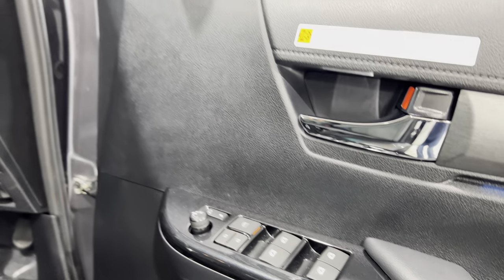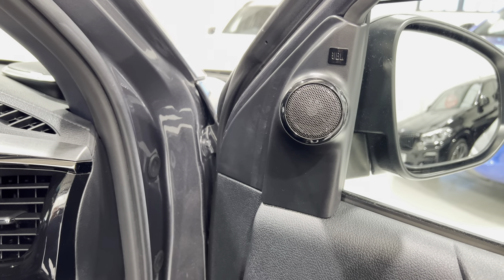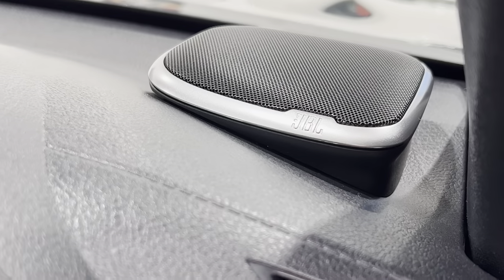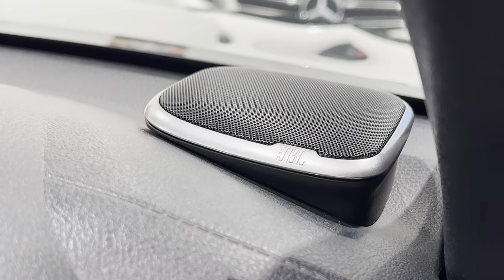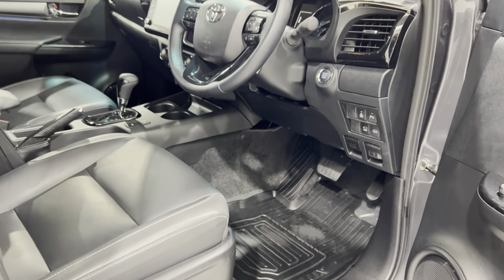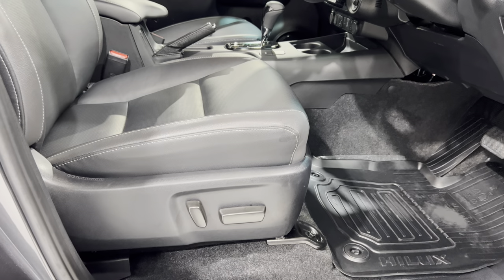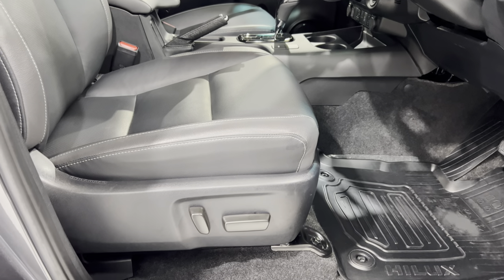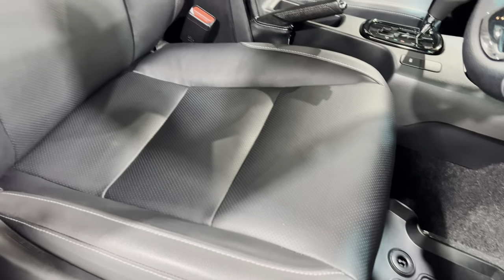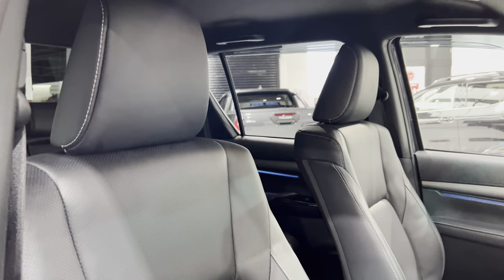We've got the premium JBL sound system in the Invincible X, which has got a lot of depth to it, with additional speakers up here — so you can drive a pickup and still listen to your music with a good system rather than it sounding quite hollow. The driver's seat is fully electric — the passenger side is manual — but this one has height adjustment, backwards and forwards, and a recliner. All the perforated leather is in really nice condition.